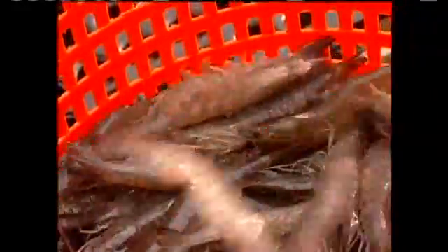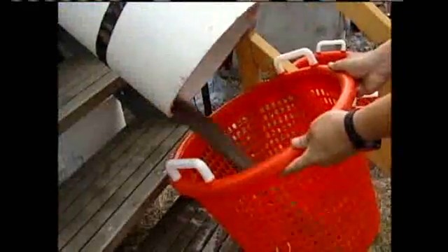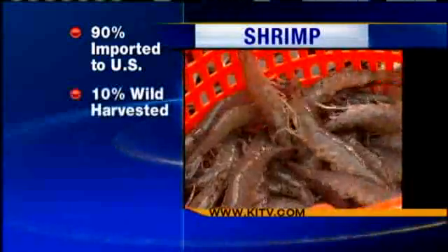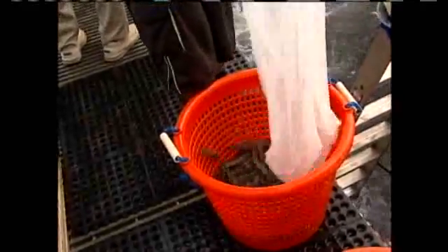Researchers are jumping at the chance to sell a better product. According to Ostrowski, the United States imports more than 90 percent of its shrimp. Wild harvested shrimp, mostly from the Gulf of Mexico, only supplies 10 percent of U.S. demand. The Oceanic Institute's tanks are biosecure from known shrimp viruses, and combined with 20 years of breeding experience, that could help shrimp farming communities compete with foreign imports.